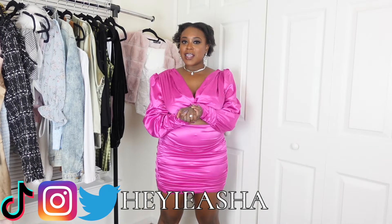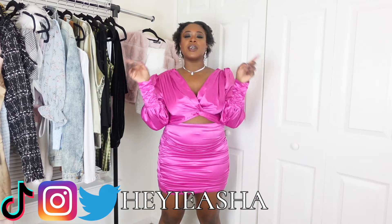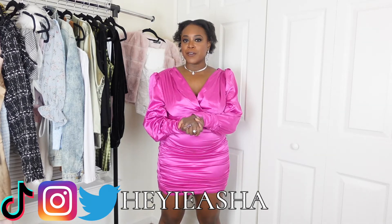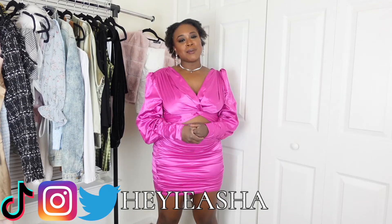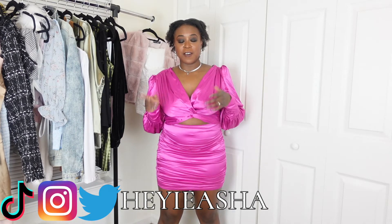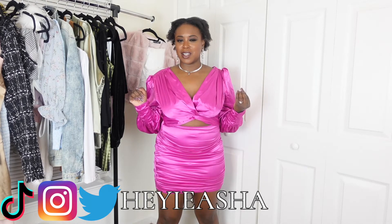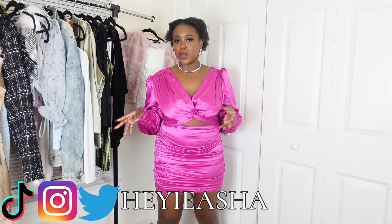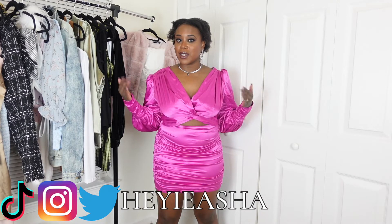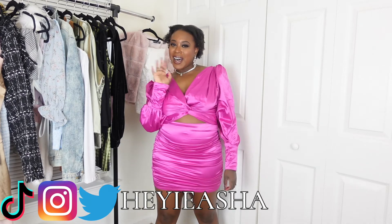That's it for my AliExpress haul! I hope you guys enjoyed this video as much as I enjoyed filming it. Let me know in the comments what your favorite outfit was, and let me know if I should do another one of these — I honestly had so much fun finding all of these items. Going on AliExpress is like a treasure hunt. If you want another video like this, let me know in the comments. I'll see you guys in my next video, bye!